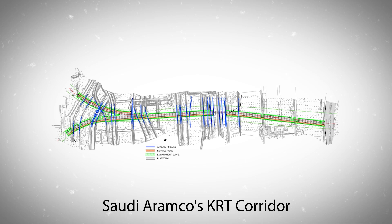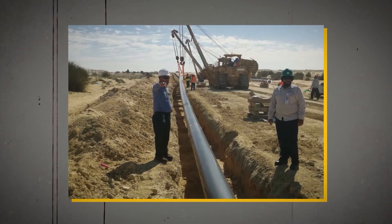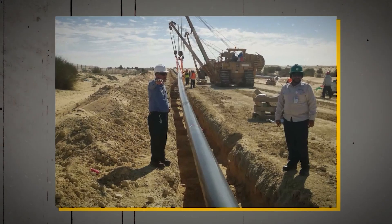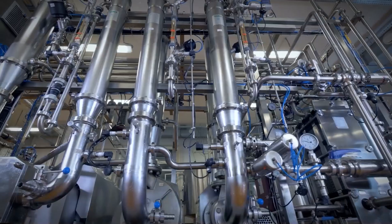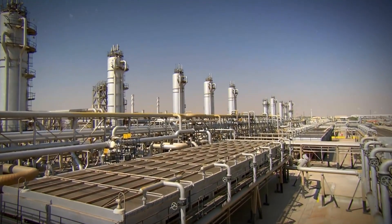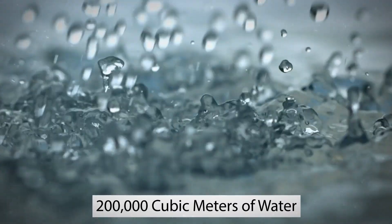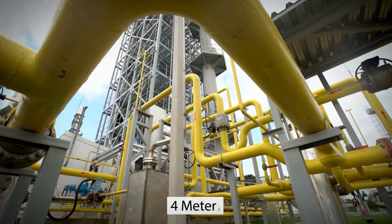Saudi Aramco's KRT corridor, which runs north-south, will be the biggest technical challenge for the construction of Jubail 2. As a result of the site's elevation, Bechtel cannot use the open canal method for cooling process water at Jubail 2, which works so well for Jubail 1. Instead, 200,000 cubic meters of water are expected to flow per hour through a network of pipelines with a diameter of 4 meters.